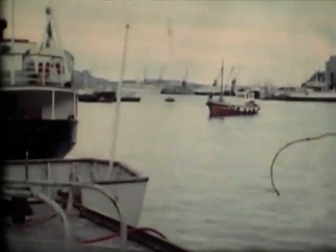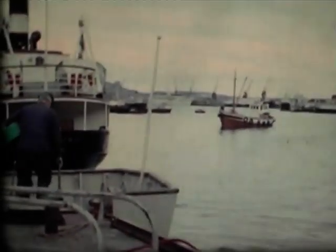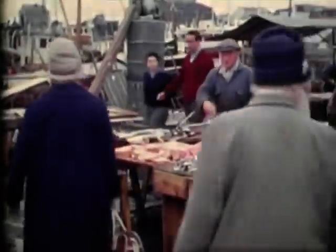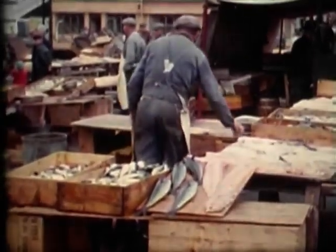Those of you who love the old liners will be pleased to see some wonderful old black and white film, which includes Aquitania, Berengaria, Olympic and the Queen Mary.